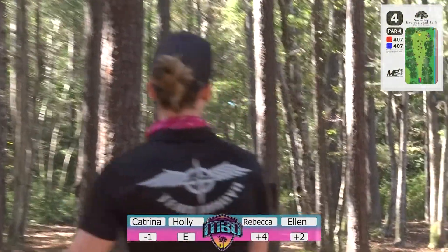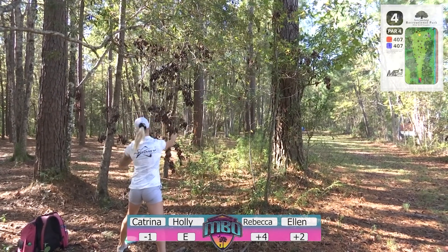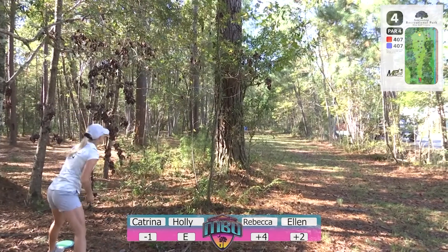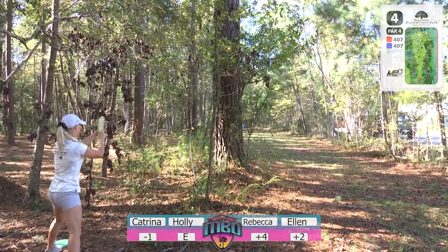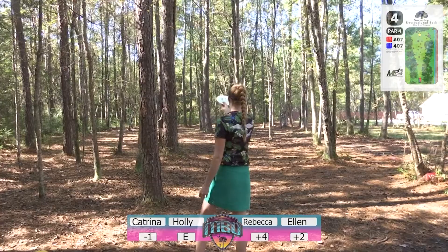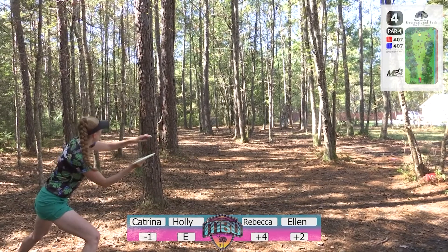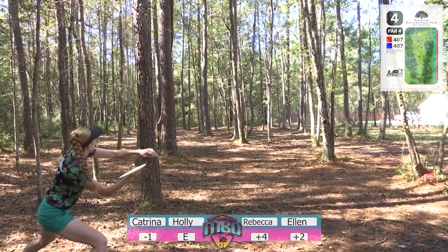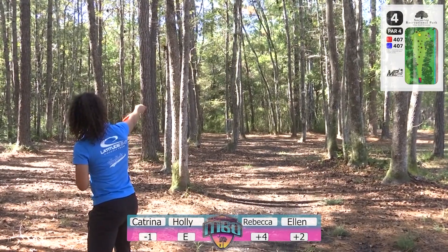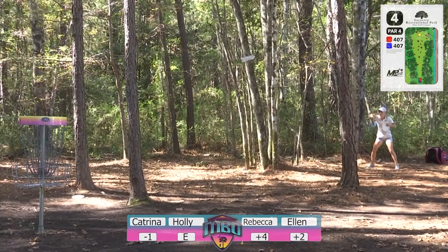I think Katrina was thinking forehand roller, which is common here — you have this whole field to the right, just get it on the ground as early as you can. She caught something but still managed to get it on the ground and got a little lucky with not too bad a kick. Rebecca breaking down another forehand — very nicely done. Rebecca then pitches up easily — just an easy pitch, wide open. That's a great place to be right there.